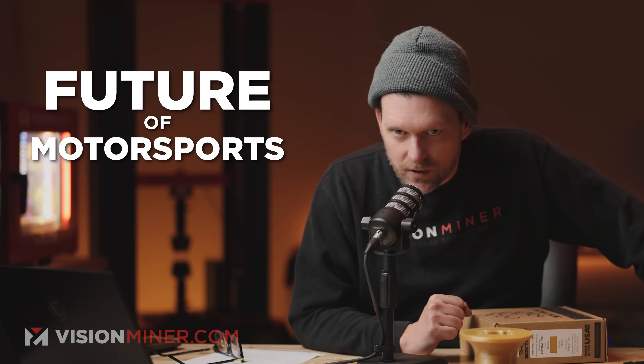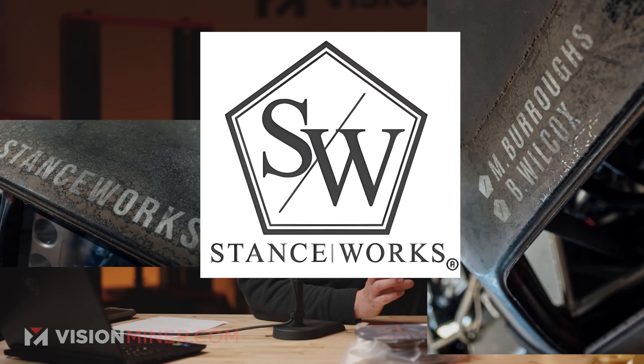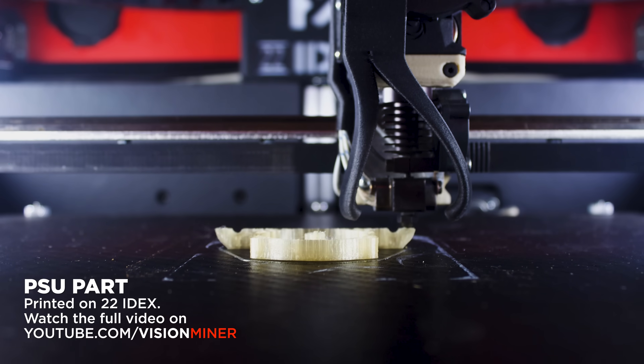Ladies and gentlemen, my name's Cole with Vision Miner, and today I want to talk about the future of motorsports. What I have here is a bell housing for a one-off transmission made in carbon fiber nylon for our buddy Mike Burroughs at Stance Works. We printed this for him because he didn't have a printer big enough, but more so than that, I want to talk about the importance of this part I'm holding in my hand.